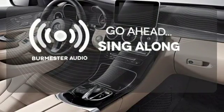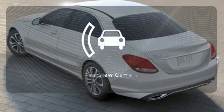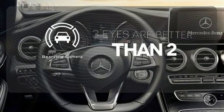The soundtrack to your life comes through crystal clear with the premium Burmester audio system — crank up your tunes and hit the road. Get in and get going with Keyless Go. The backup camera gives you a clear picture of what is behind you.